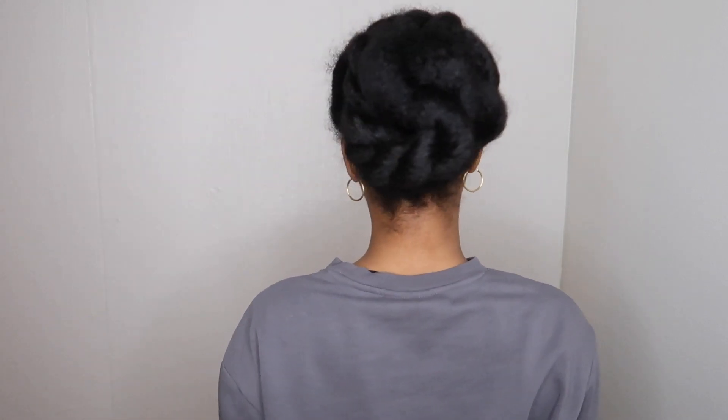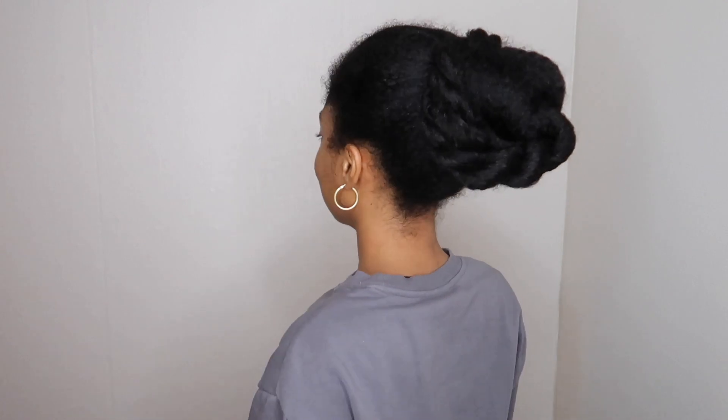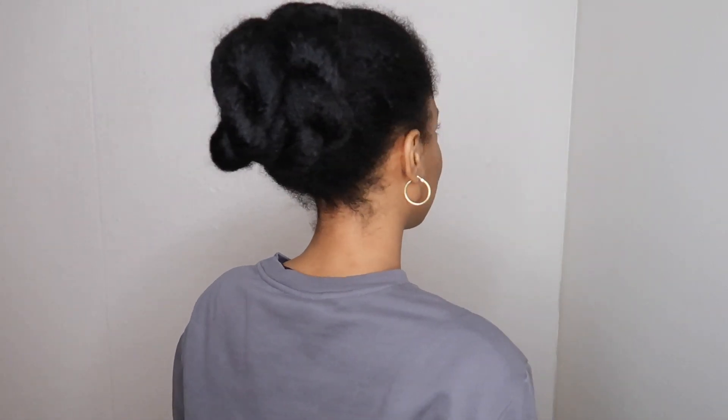Here I'm showing you a hairstyle I would wear during the week — it's a twisted bun. It's very simple to do: just do a ponytail, do three or more twists, and pin them up in a bun. It takes less than 10 minutes to do. That's it for this video, thank you so much for watching — see you in the next one!